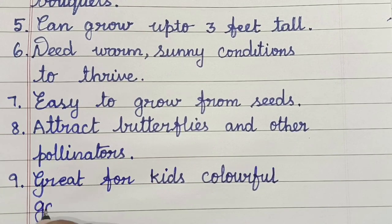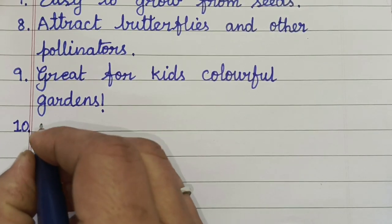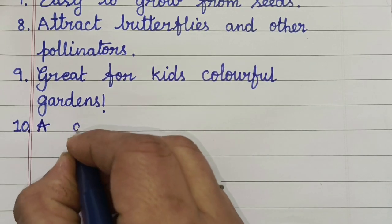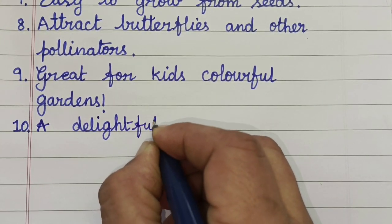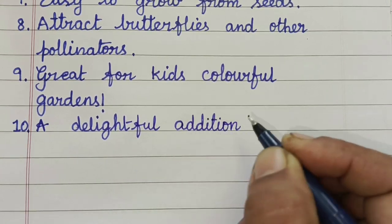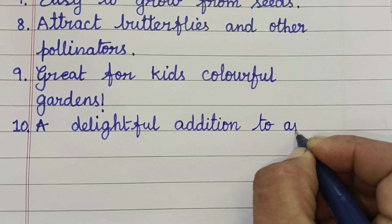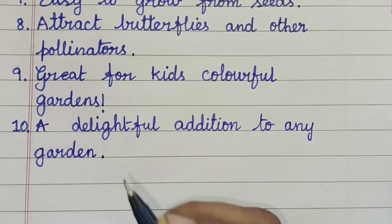They are great for kids' colorful gardens, and a delightful addition to any garden.